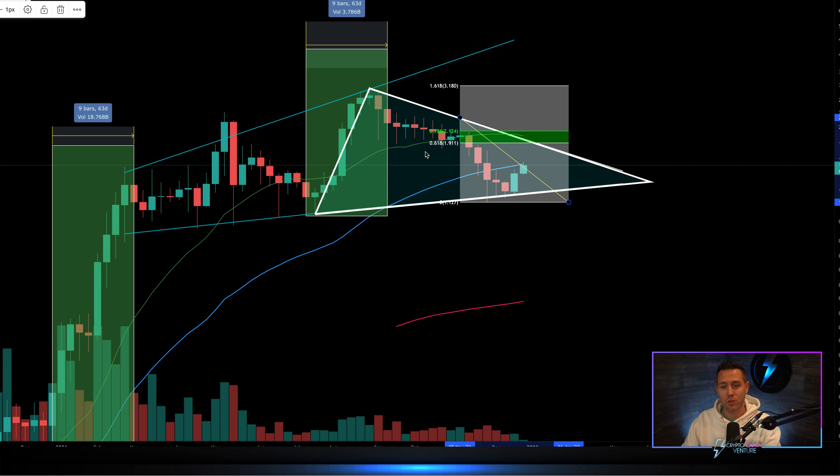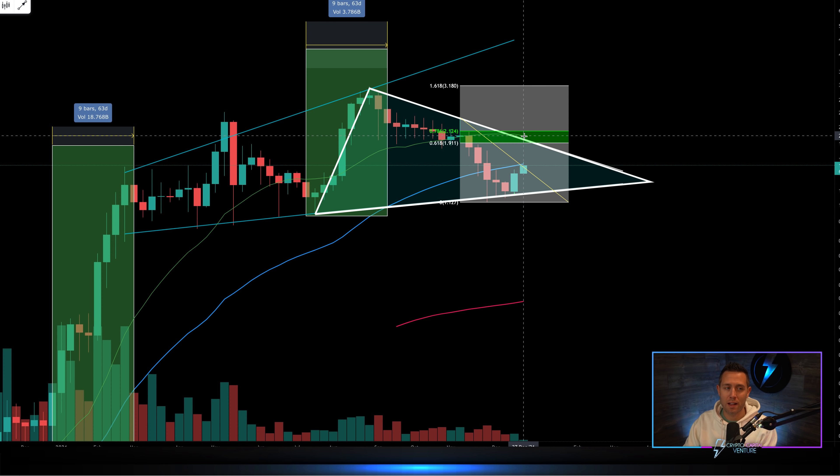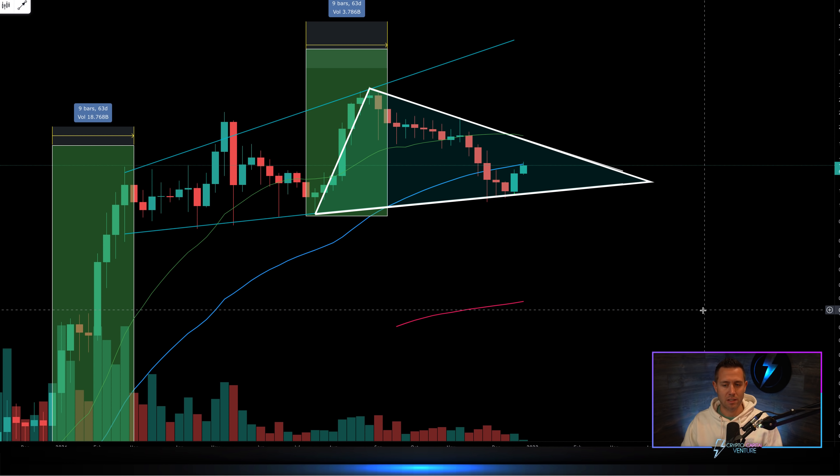And not only continue to the upside, but continue through key levels — like the 20-week moving average on the weekly chart — sitting up here confluent with that upper trend line, confluent with that Fibonacci resistance, right around $2. We can just call it $2 for Cardano. Huge resistance, the biggest resistance.